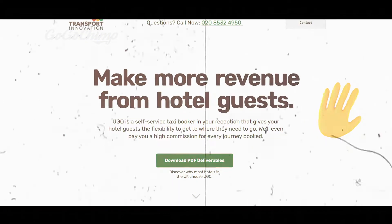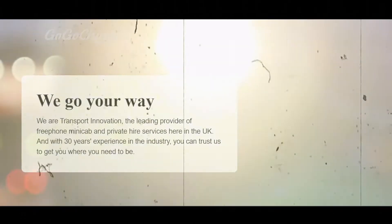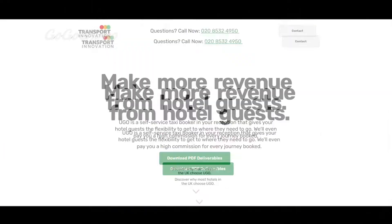Hello, my wonderful and adoring fans. Today we're going to be looking at a landing page that I created for Transport Innovation. We're going to compare it to the original site and then discuss why this landing page works so well. So let's dive in.